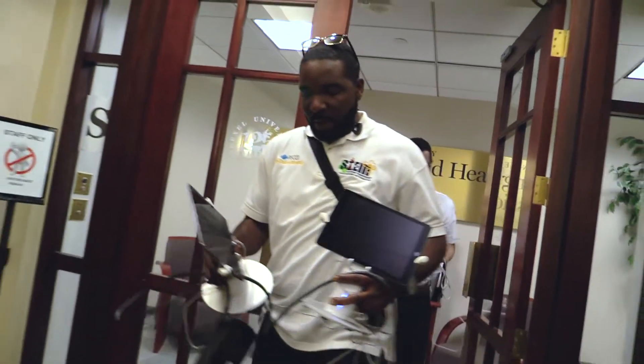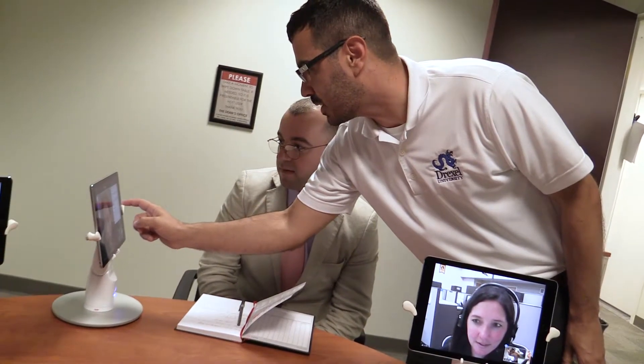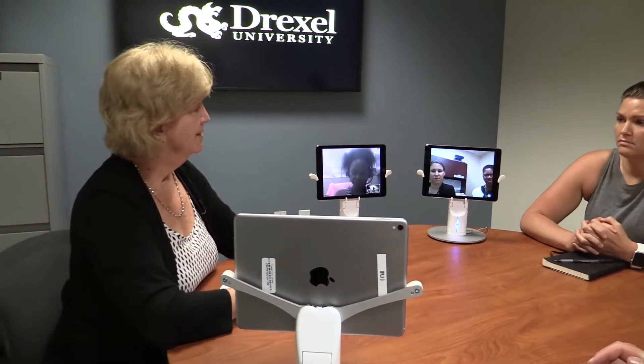When we learn about a technology that may be used in a different way, we sort of scratch our heads a little bit and think, hmm, how can we use this in the classroom? So that's what happened with the Kubi.